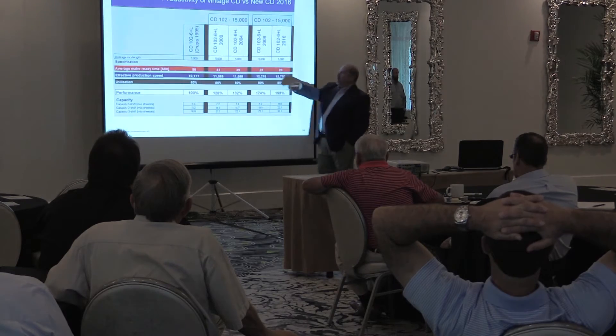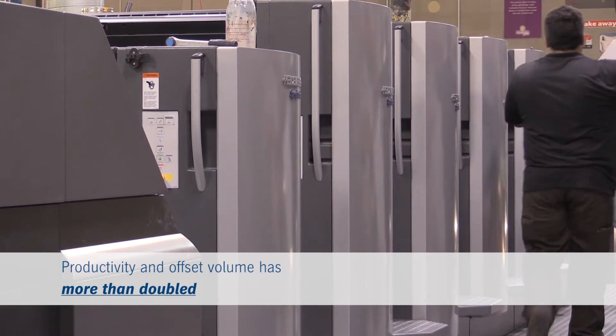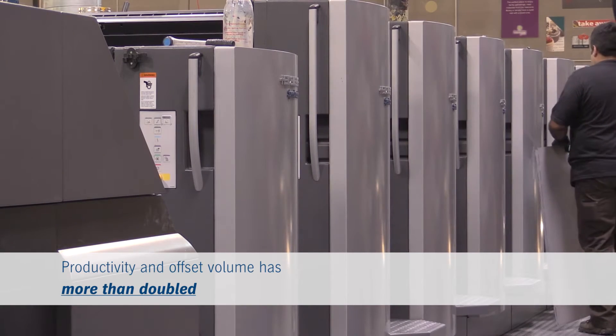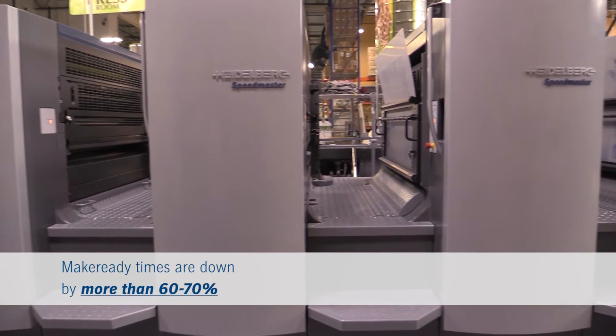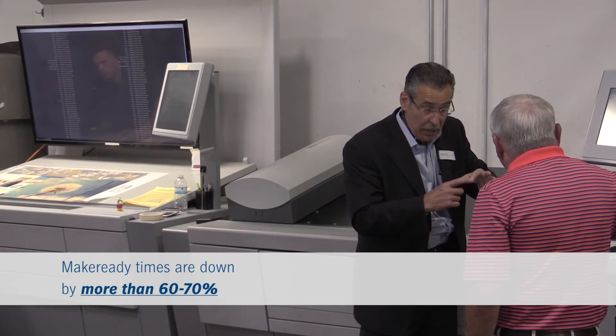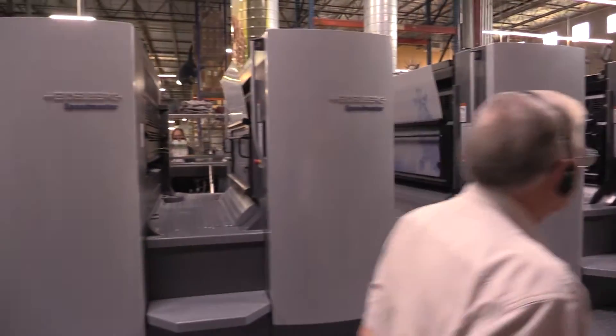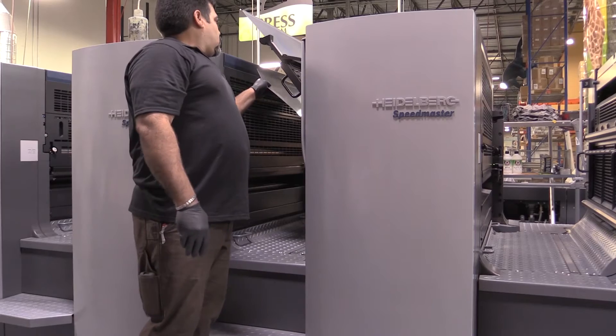It's more than doubled our productivity. We were actually concerned that we were going to have to cut out a second shift, but luckily our sales have more than doubled since we put the machine in. Our make-readies are down probably by more than 60-70%, our good sheets are up, and our overall equipment effectiveness is really high these days.